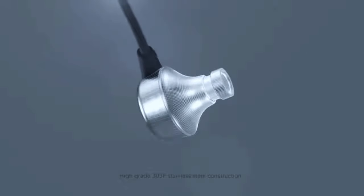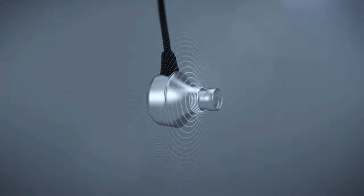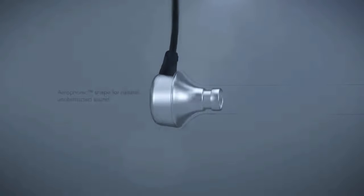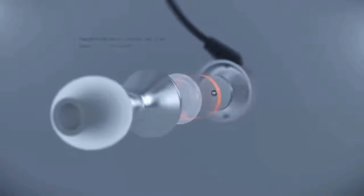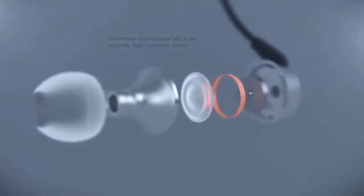The MA750i encourages you to get completely lost in your music, hear new subtle details, and forget everything around you. These are not just for audiophiles — they are for everyone. If you consider yourself a person who is into music, then you should stop thinking and get a set of them. I assure you that you will not be disappointed in any way, because they are definitely worth it and I have used them personally so I really like them.